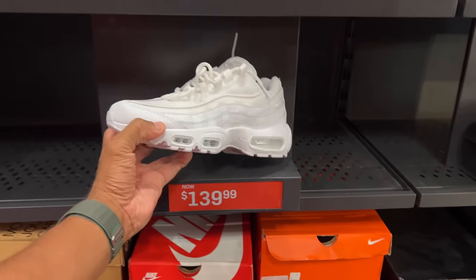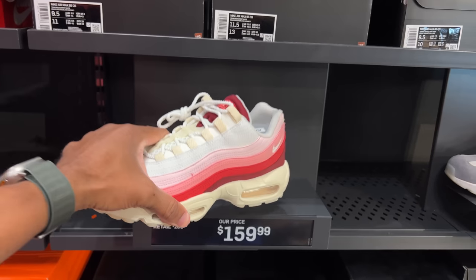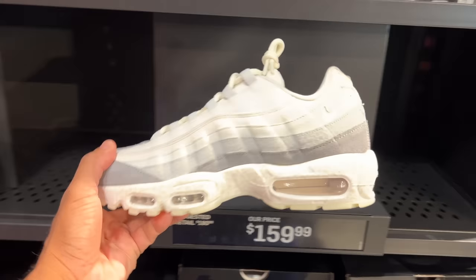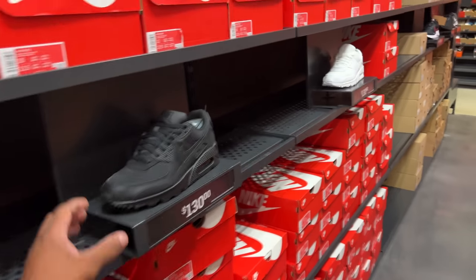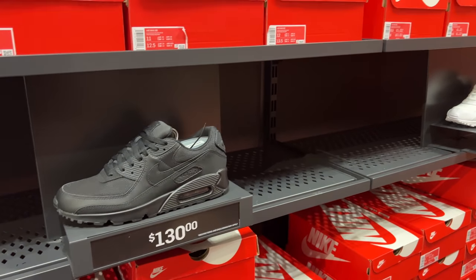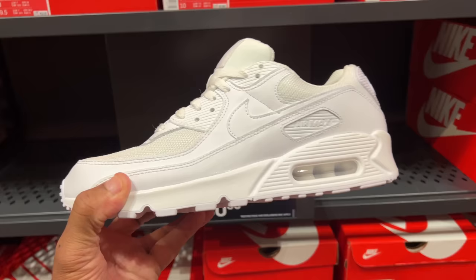The 95s — the all-white joint — but they're $140. I have seen this in the clearance store for a whole lot cheaper, I want to say half of that. And lastly, this joint — it's okay, not at that price. I do like Air Max 90s and I like this all-black shoe. I've seen that cheaper, $130. I know I've definitely seen this Air Max cheaper.